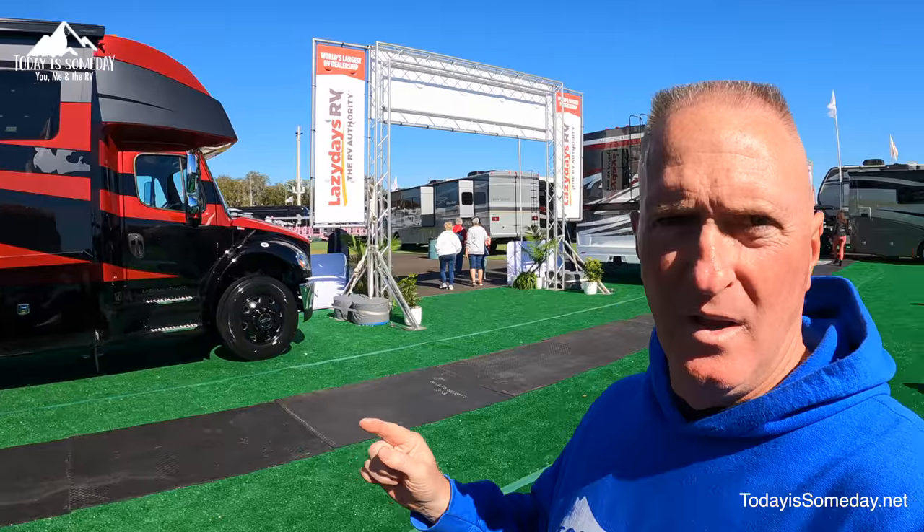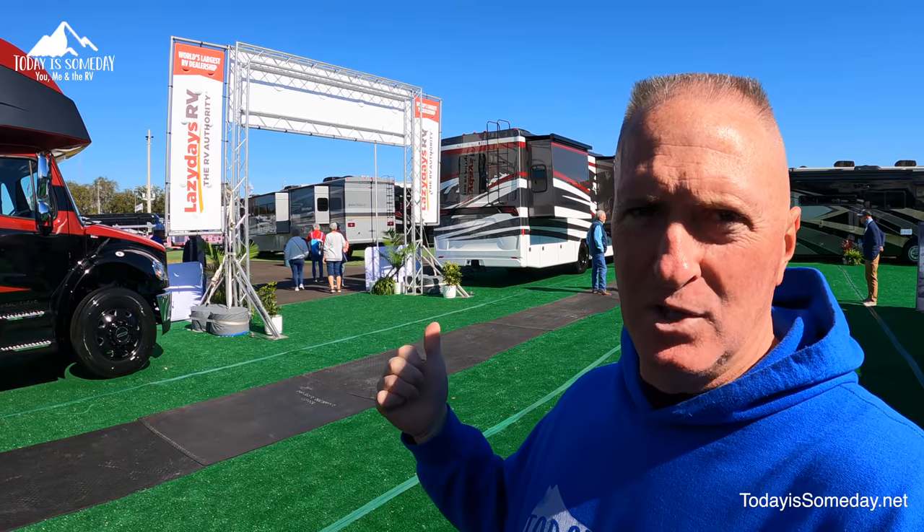One of the things I like about the new Allegro Bay Super C's are the colors, the paint schemes. This is really sharp. That one is equally as sharp, but if I'm picking, I'm going with this one here.